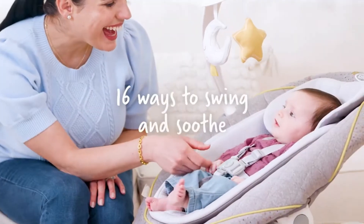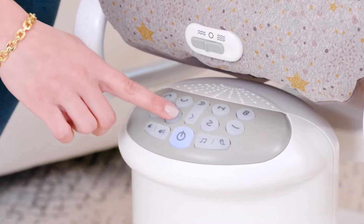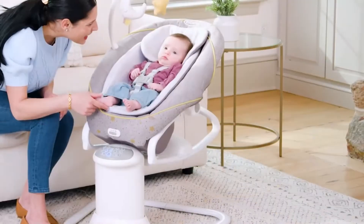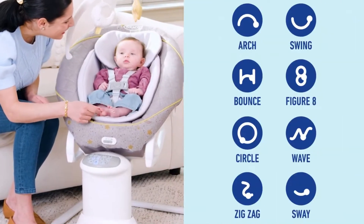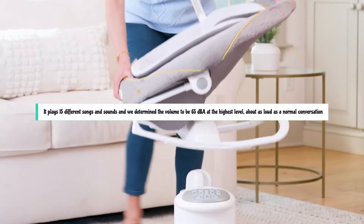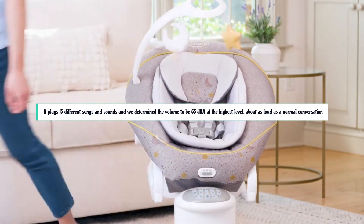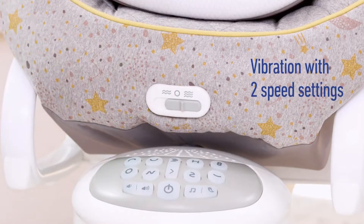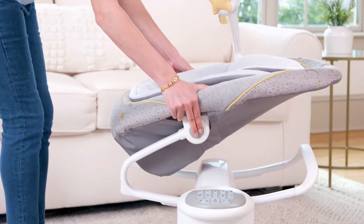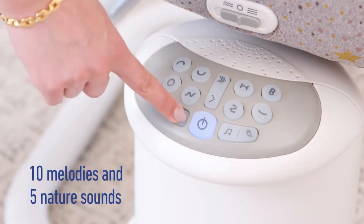The seat can also vibrate while attached to the swing or as a standalone rocker, which can be very soothing for a fussy baby. You can adjust the swing speed, motion, and recline position to find the most soothing combination for your baby's preferences. Many models have a selection of soothing melodies, nature sounds, or white noise options. It plays 15 different songs and sounds, and we determined the volume to be 65 dBA at the highest level — about as loud as a normal conversation. It felt stable and sturdy when we tested it, even after placing a 15-pound sandbag in the seat. The buckle was very secure, and adjusting the straps was easy to do.